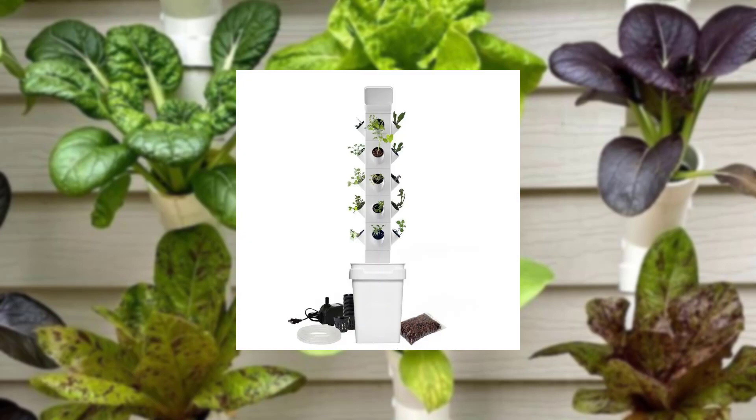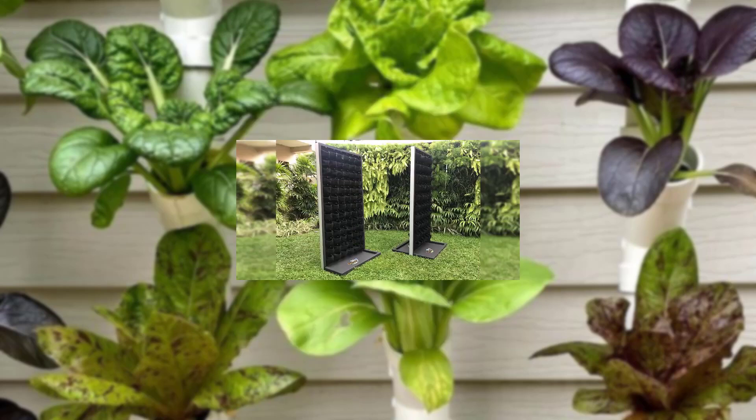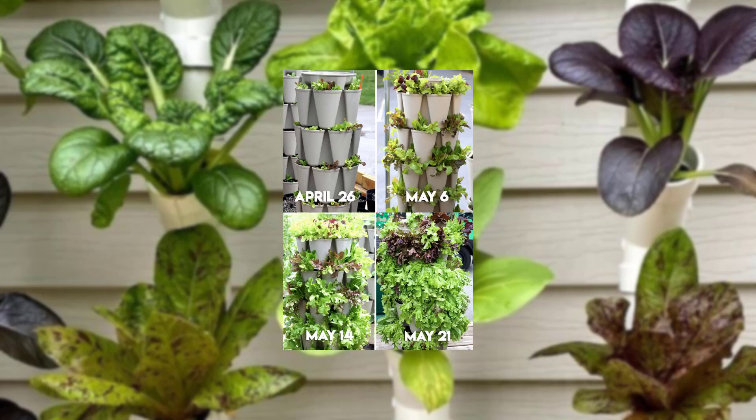Start by assessing the size and layout of your balcony. This will help you plan accordingly and make the most of the available space.